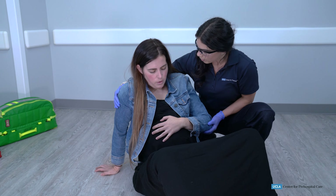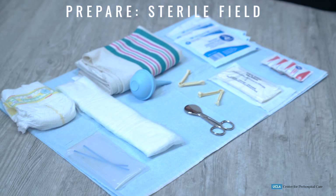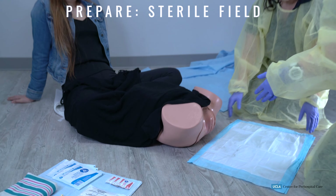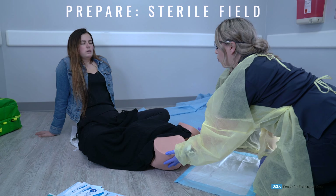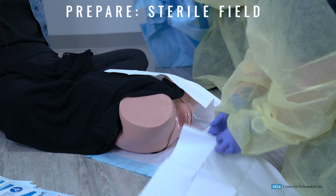Has your water broken yet? It did about five minutes before I called. I feel like I have to go to the bathroom. So we're just going to stay here instead. If your patient has the urge to push, this is a sign that delivery is imminent. Just let me know when you're having a contraction. We are assessing the duration of contractions and the duration between them.